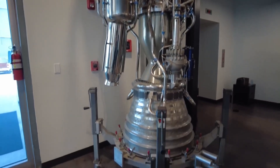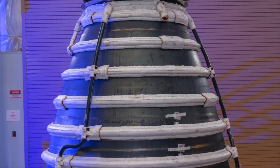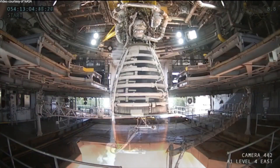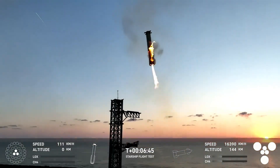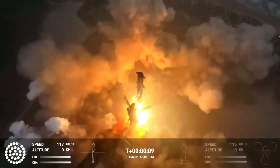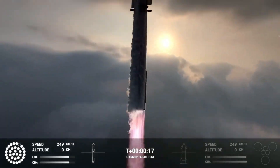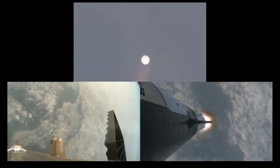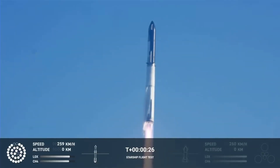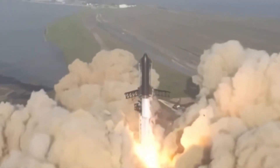One notable aspect of the Raptor engines is their use of methane and liquid oxygen as propellants. This combination not only allows for higher efficiency, but also enables rapid reusability. As the booster climbs, the engines optimize fuel usage to ensure that the rocket reaches the desired altitude without wasting any propellant. The engines must balance the thrust required to push the rocket into space while keeping the structure intact under the immense forces of acceleration and pressure.